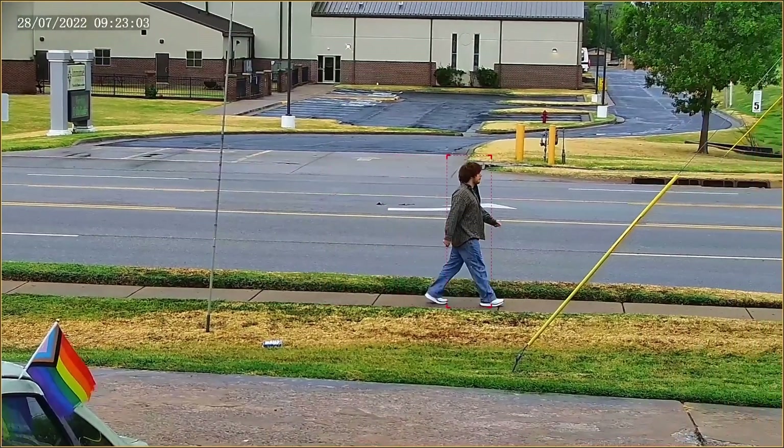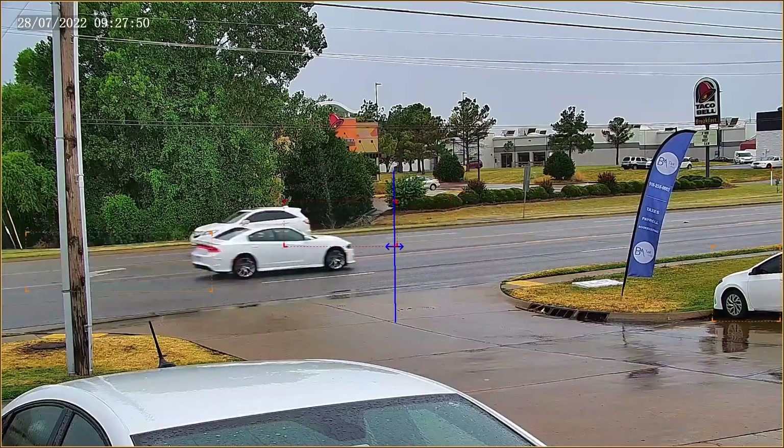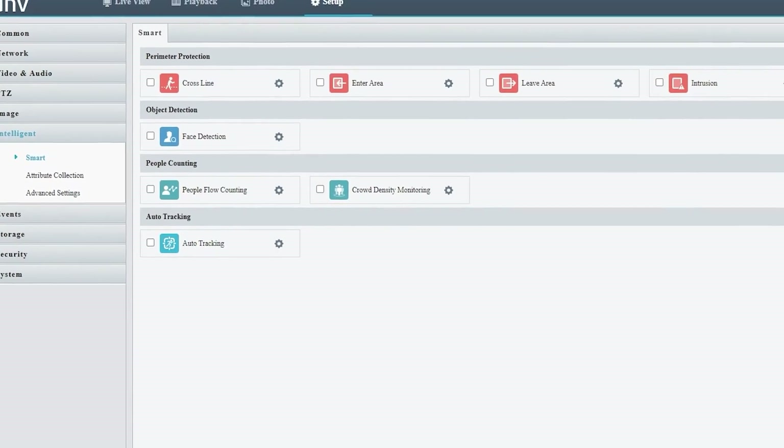Deep learning has really been elevating the security game, so it's a really big deal that this PTZ has it. The AI allows the PTZ to identify differences between people, vehicles, and anything else using face detection, and supports auto tracking, people counting, and other smart events.